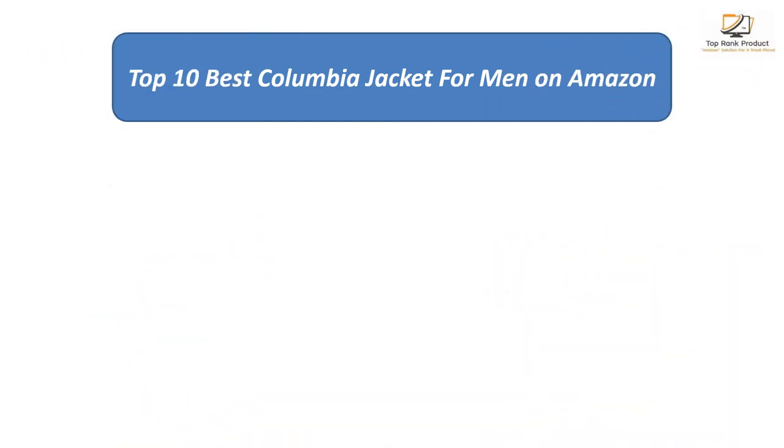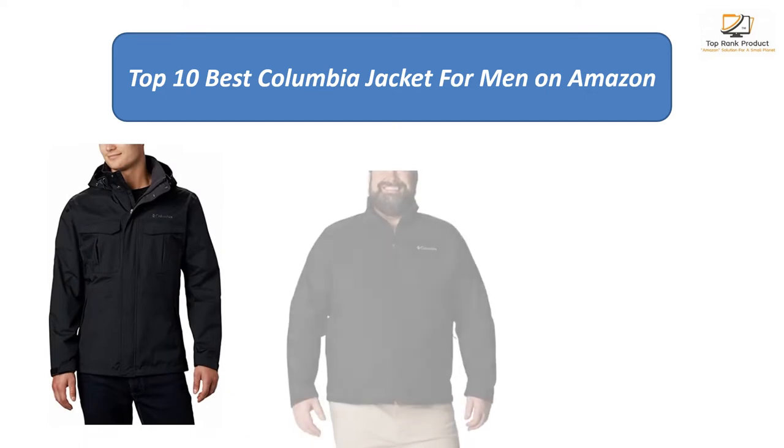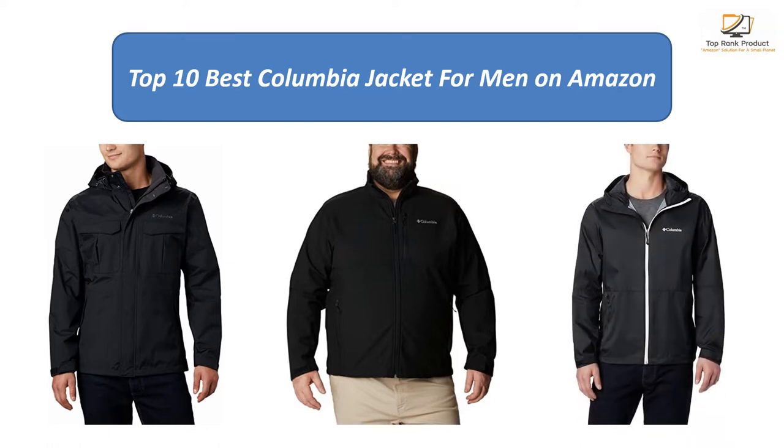We found the best Columbia jackets for men on Amazon by analyzing consumer reviews to find the top-rated products. I'm going to review the top 10 best Columbia jackets for men on the market.